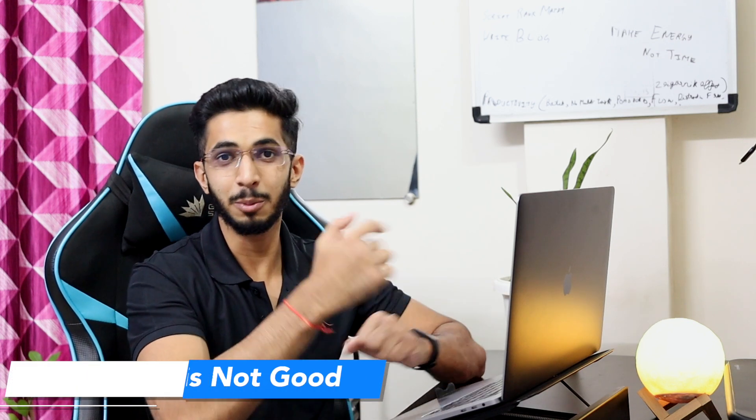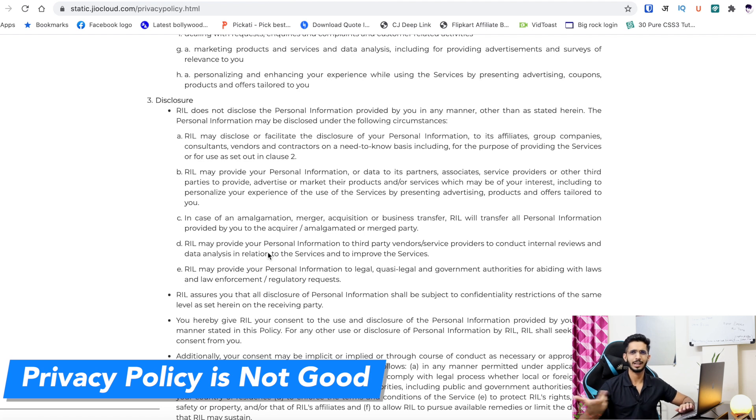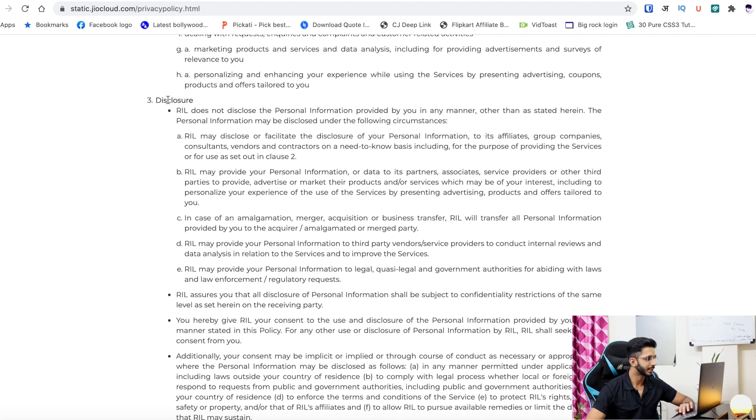The second major issue is the privacy policy. Jio collects all data you upload, and in their disclosure they state that whatever data is collected can be shared with affiliates, group companies, consultants, vendors, and contractors on a need-to-know basis. I don't like this privacy policy at all. For a cloud storage service, the privacy policy should be much better.